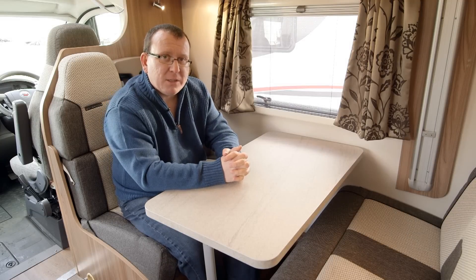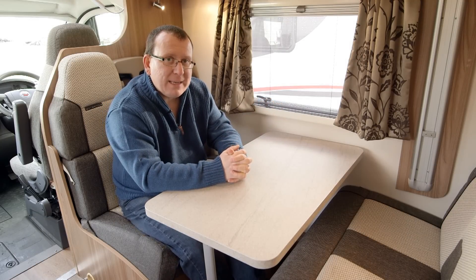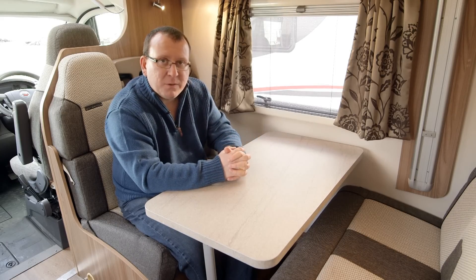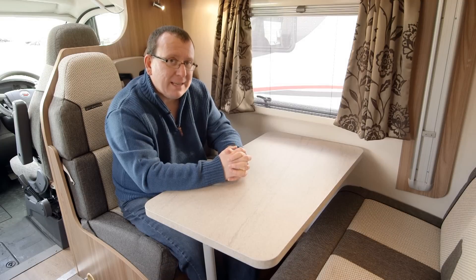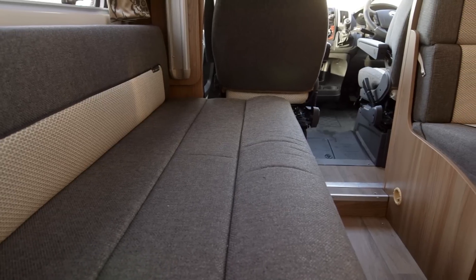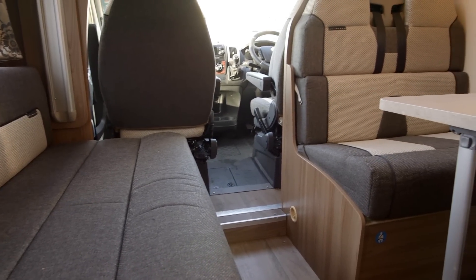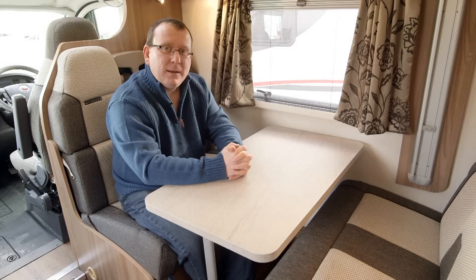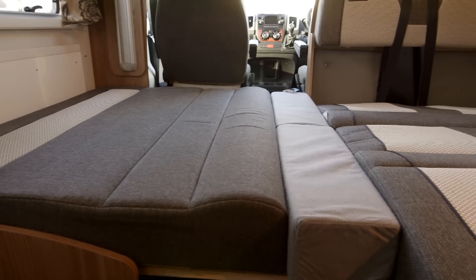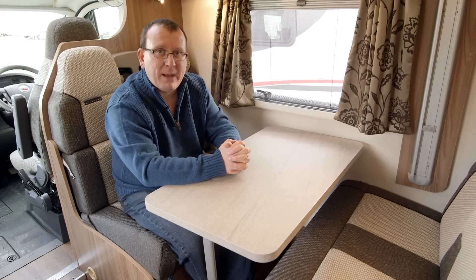You enter the 496 straight into this spacious and welcoming forward lounge area, and straight away it's easy to see the benefits that this particular layout offers. This Pullman area, for instance, offers four fully belted travel seats and it's also a very good dining area. The passenger cab seat doesn't actually swivel. And as you'd expect, this area does convert into a good sized double bed — simply pull out some slats from beneath the settee opposite, flip a few cushions and you've got a good sized bed downstairs.